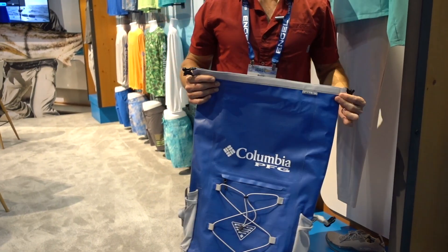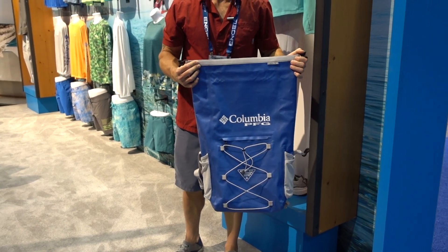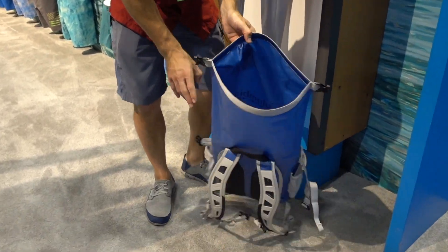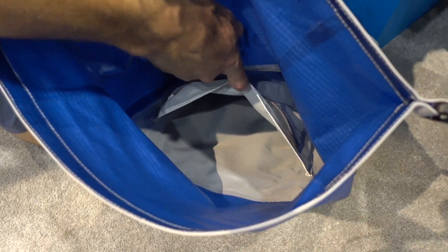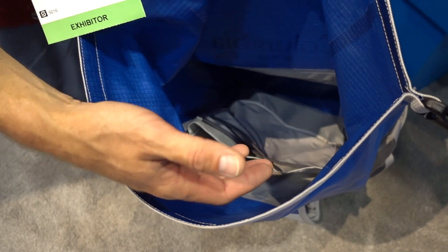We're also introducing a really cool new pack. This is called our Force 12 Roll Top Waterproof Backpack. Inside, you've actually got a slot for your laptop, and a few compartments for lenses, reels, whatever you need to fit in there.